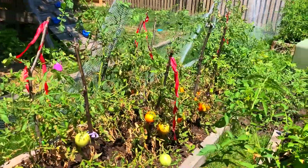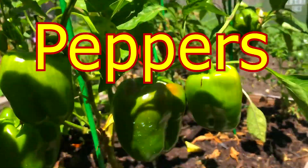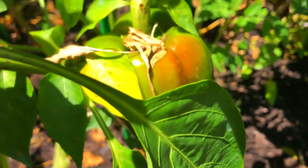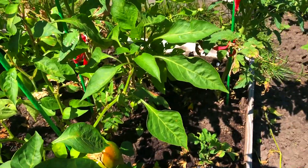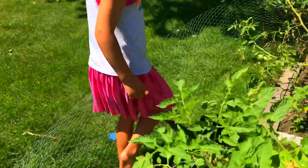And tomatoes, I think, are not ready yet. So next. Peppers! Yeah, yay. But we can let them one or two more days, maybe. Oh no, there's one on the ground. Squirrels — everybody is eating them.